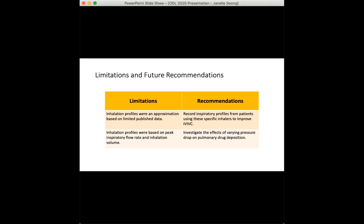The breathing profiles were also designed primarily based on peak inspiratory flow rate and inhalation volume. The effects of varying pressure drop could also be investigated, potentially giving guidance for more realistic in vitro testing of orally inhaled products in the future.